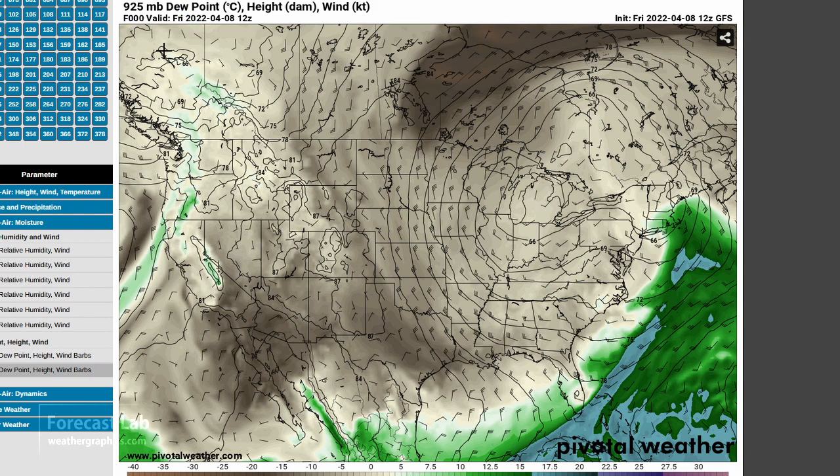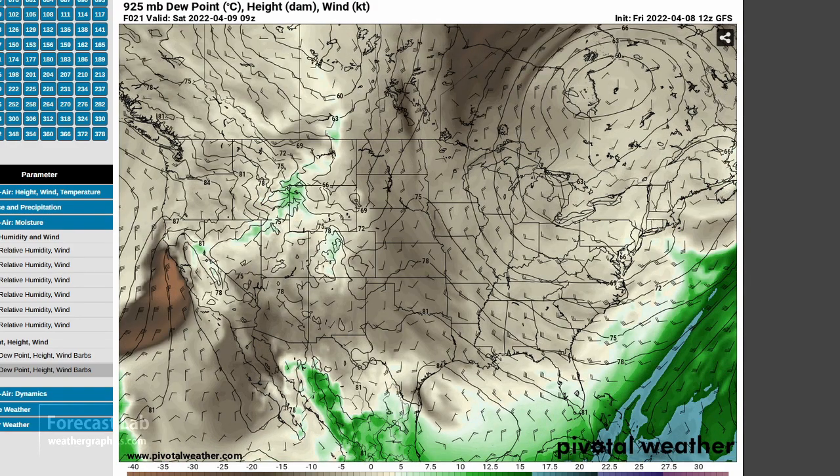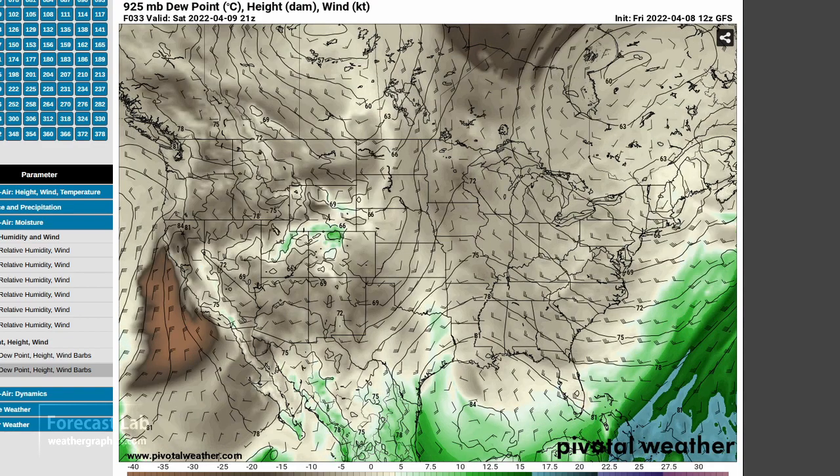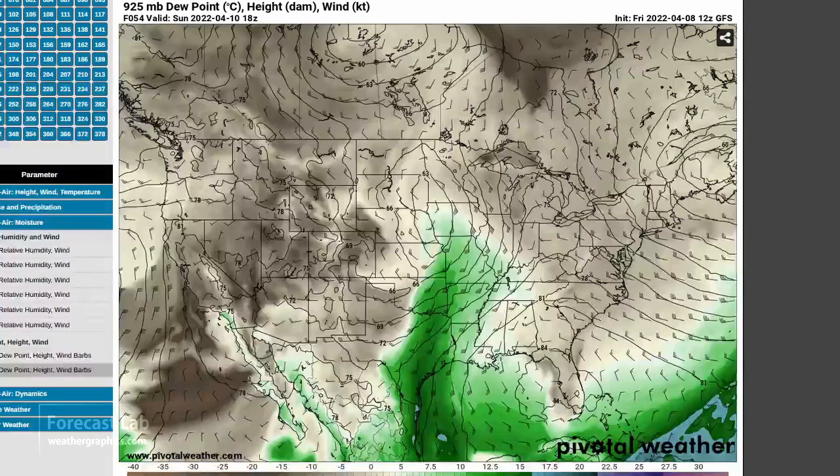The 925 millibar level is up at about 2,500 feet, so this gives us a good average of what's happening in the boundary layer. We've really cleared out that moisture — the good maritime tropical air is pushed into the southern Gulf and into the Bahamas and Cuba. With that north flow, it's continuing to exit the region. So what we're going to watch out for is this return flow setting up in northeast Mexico and south Texas. That starts to take hold on Saturday, but it's not coming very far north. Some sparse moisture making it up into south Texas for Sunday, and then later in the day, it appears we squeeze out maybe some 50s dew points.